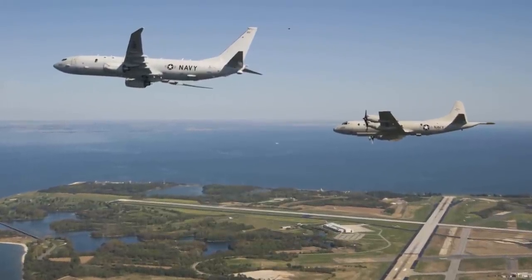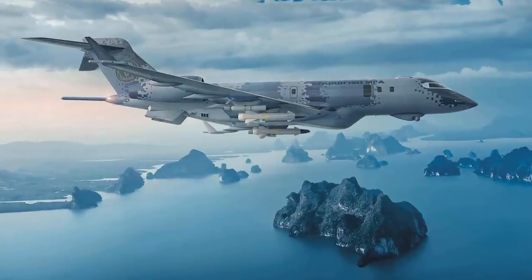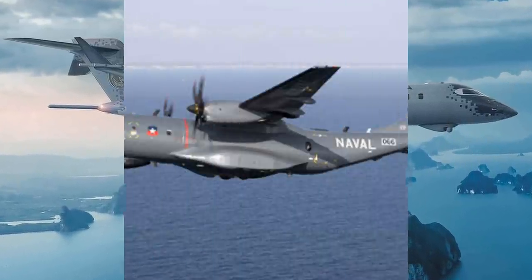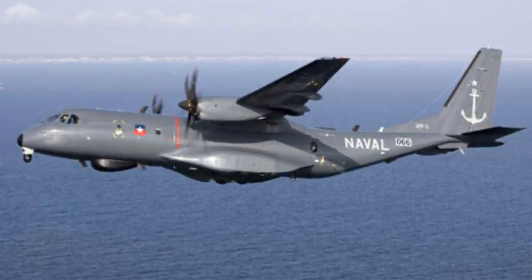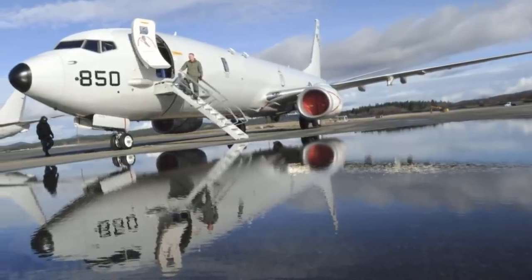Maritime Patrol aircraft are mainly designed to operate for long durations over water in maritime patrol roles, in particular anti-submarine warfare, anti-ship warfare, and search and rescue. They are an important asset among other maritime surveillance resources like satellites, ships, unmanned aerial vehicles, or helicopters.